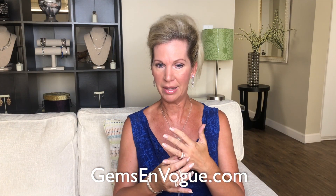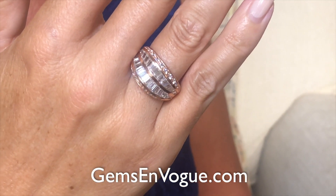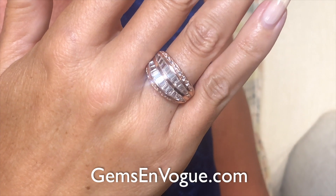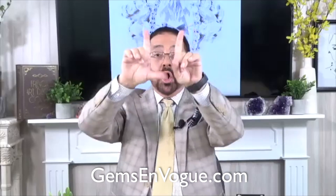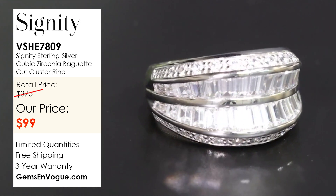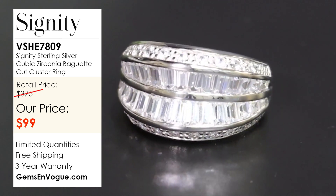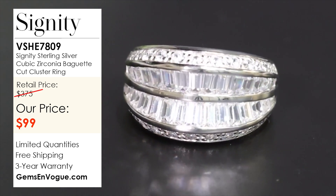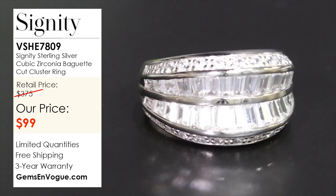We also have a specialty cut baguette band ring coming up from Signity — row after row of fire. This is an incredible piece made entirely of specially cut baguettes. The surface is concave and these are all taper baguettes — a total of 52 stones at 4 carats 41, giving you the diamond equivalency of about 6 carats. I've got the price down to only $99. Because it is a baguette, I can only size it one size up or down since they're all channel set, but I can do that right here in my factory. Please specify: do you want it platinum plated, 18-karat yellow gold vermeil, or 18-karat rose gold vermeil? And shipping and handling is free on this one.